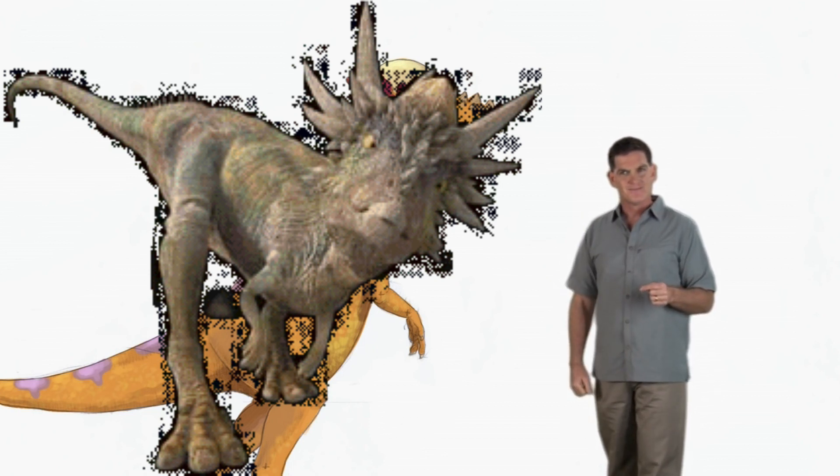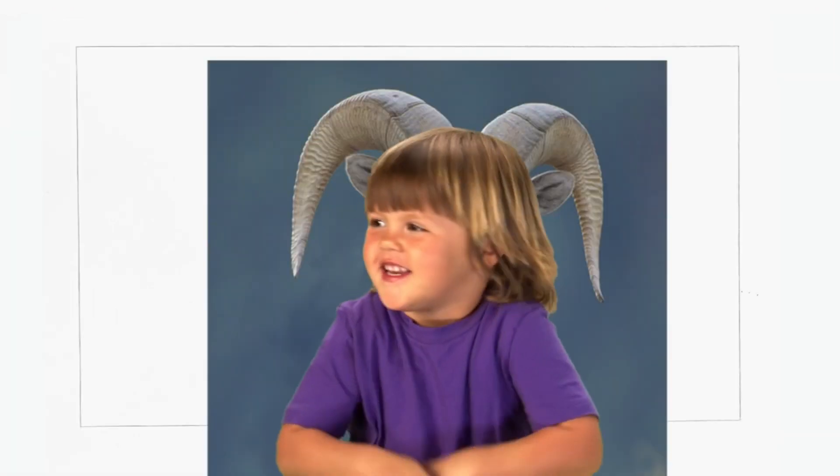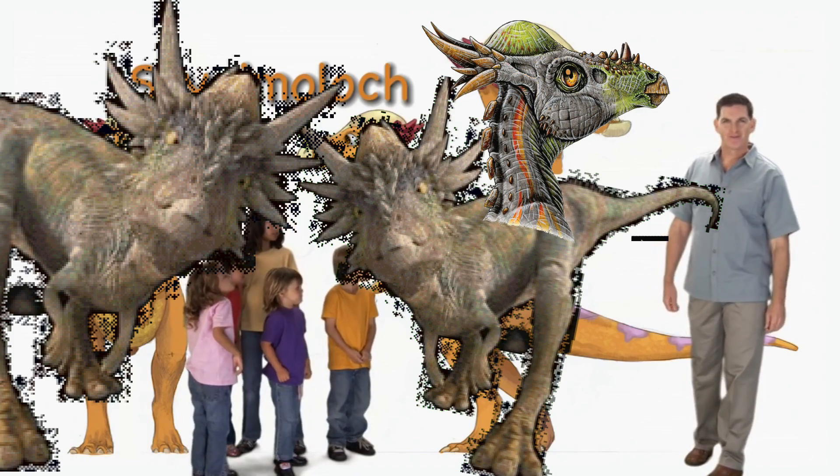What do you think? I wonder what it would be like to have horns? Whoa! Nice horns. Thanks. Wow, you've got nice horns too. Okay, that's it for now. Keep watching for more dinosaur discoveries. We'll see you next time. Bye-bye.